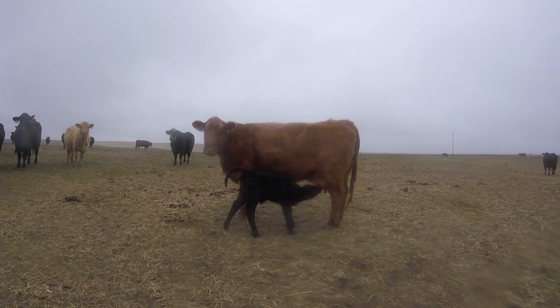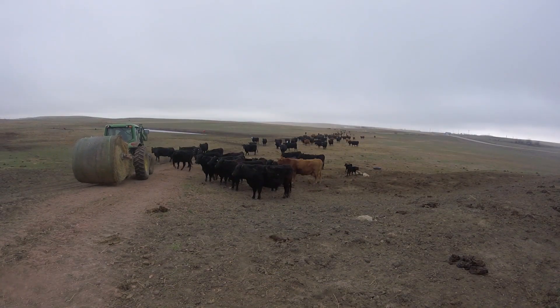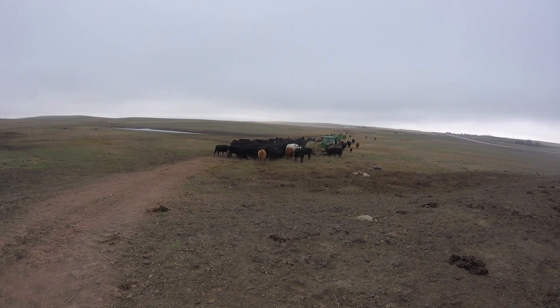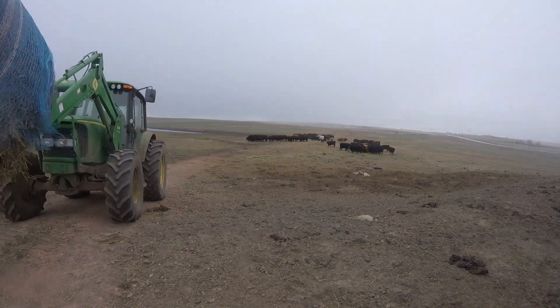After checking the cows - and there are no new cows this morning - we can feed them as they are waiting and hungry. After feeding, we are going to bring an extra bale back with us that we are going to use as bait for the yearlings to bring them into the corral.